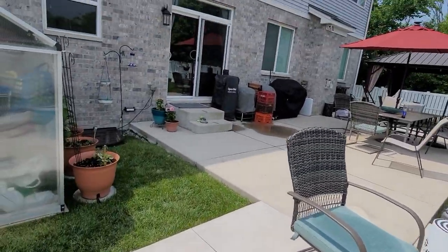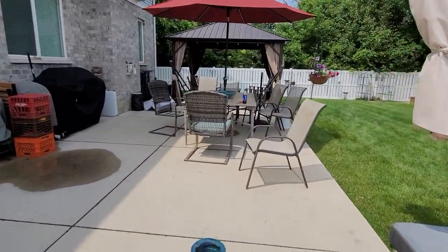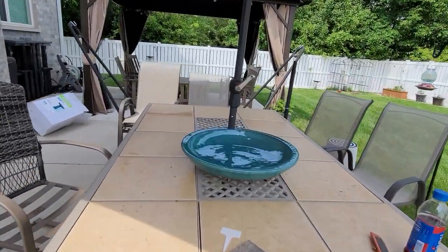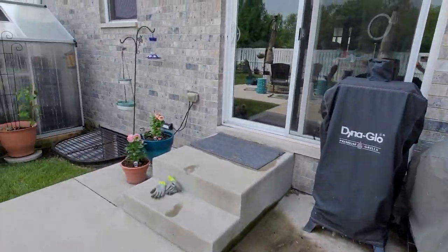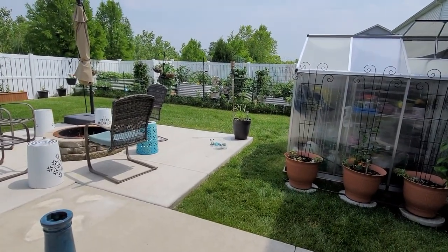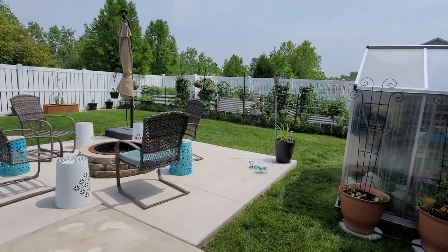If you're not familiar with Aldi finds — it's when they release items and only have them for a limited time. The new birdbath just came from the At Home store; I was just testing it out and we need to get a patio stone to put it into place. You look in the Aldi paper and figure out when they're going to have their finds, and depending on where you live, they'll either be released on Sunday or Wednesday.